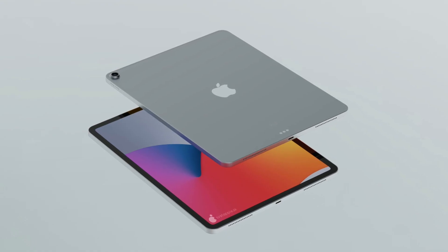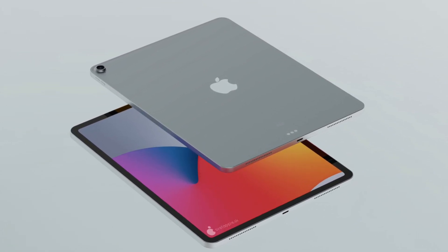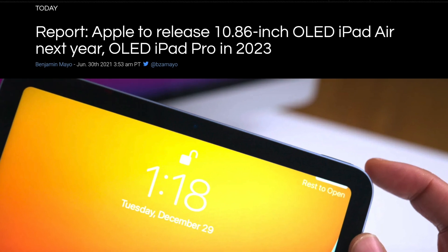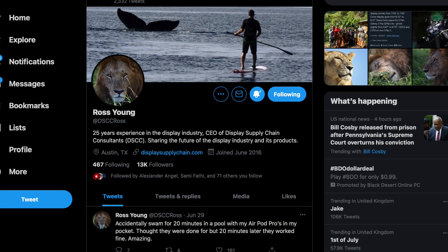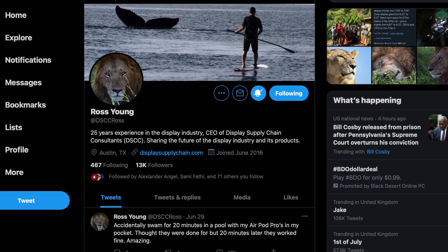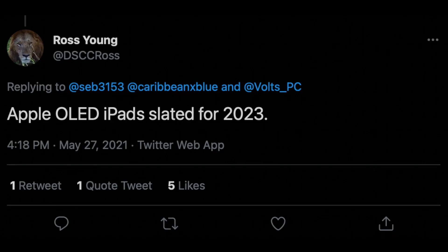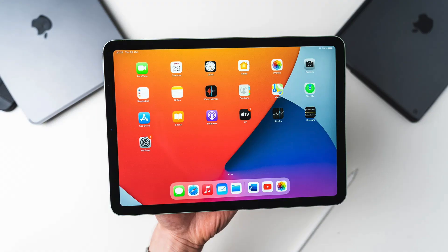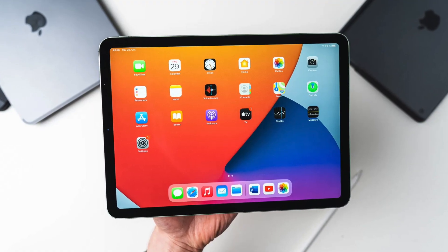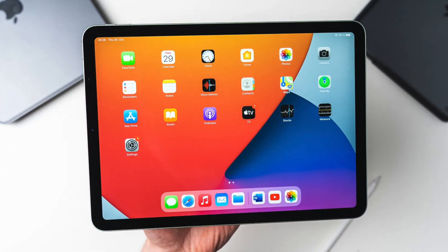I do want to mention that we have heard conflicting reports regarding when the iPad Air should be getting OLED. The Elec and MinChi Kuo believe it's going to be in 2022. But Ross Young, who is a display analyst and knows pretty much everything about the display industry, believes Apple is going to give us our first OLED iPad in 2023. So there is a chance that maybe the iPad Air 6 adopts OLED instead of the iPad Air 5 in 2022.